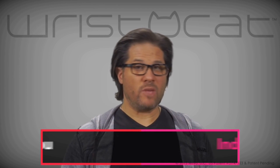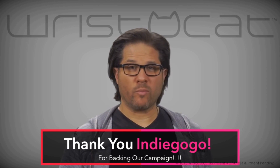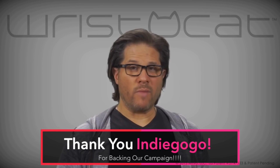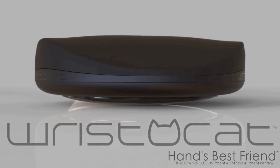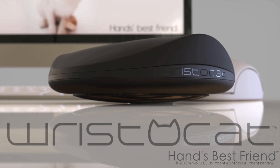We put a lot of time, energy, passion, and dedication into making WristaCat the ultimate wrist support for all computer users. We want it to be the best wrist support ever made, but we can't do it without your help. Thanks for supporting our campaign by letting WristaCat support you.